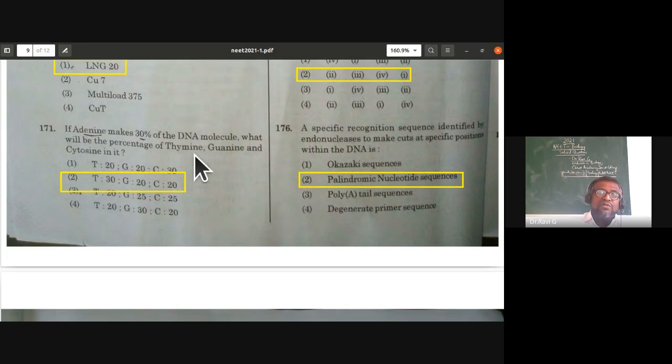If adenine makes 30% of a DNA molecule, what will be the percentage of thymine, guanine, and cytosine? Based on Erwin Chargaff's base equivalence rule, adenine equals thymine — so thymine is 30%. Together that is 60%, leaving 40% for guanine and cytosine. Since guanine equals cytosine, each is 20%. Answer: thymine 30%, guanine 20%, cytosine 20% — the second option.